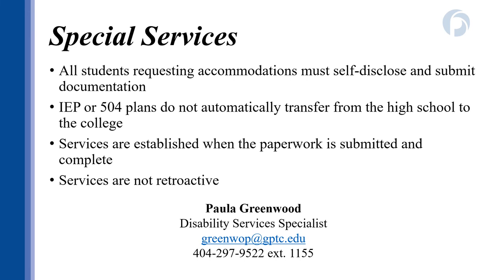Students who receive accommodations inside or outside the classroom must self-identify with special services at the college level. Your IEP, 504 plan, or any other arrangement in place with your high school does not automatically transfer to the college — if you do not register with the special services office, your accommodations will not be in place. Services begin once all documentation is submitted and complete, and services are not retroactive. If you opt not to register with special services at the beginning of term but decide later to turn in paperwork, you cannot go back to assignments for makeup work. If you're a student with an IEP or 504 plan, please make note of Ms. Greenwood's contact information — she also has a video on the main orientation webpage about the process to register for accommodations.